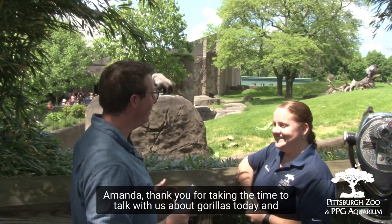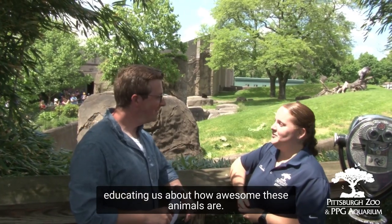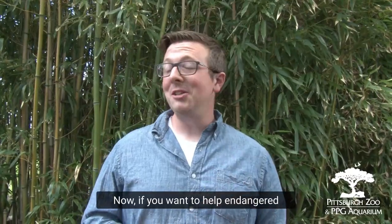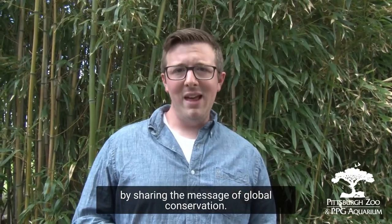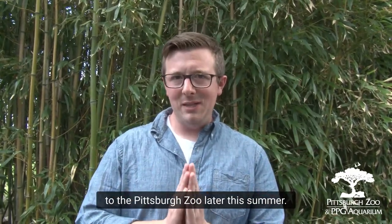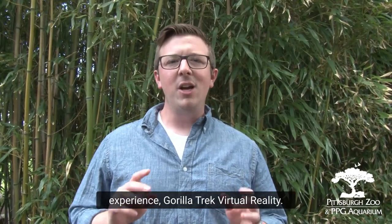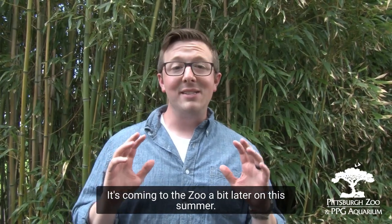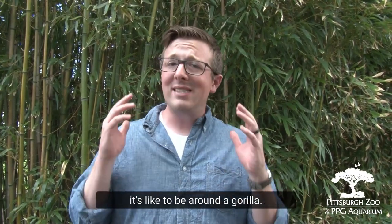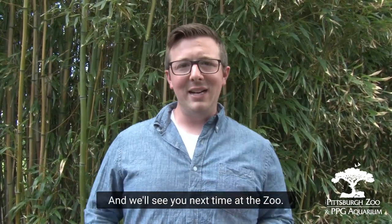Well Amanda, thank you so much for taking the time to talk with us about gorillas today and educating us about how awesome these animals are. My pleasure. Now if you want to help endangered species around the planet, you can start by sharing the message of global conservation. We have some big news coming to the Pittsburgh Zoo later this summer — an all new interactive experience, Gorilla Trek virtual reality. You'll have a chance to actually know what it's like to be around a gorilla. So keep an eye out for more details. Thank you so much for watching and we'll see you next time at the zoo.